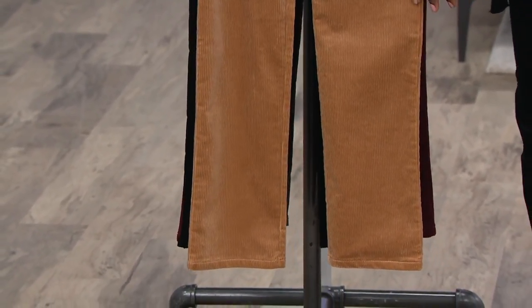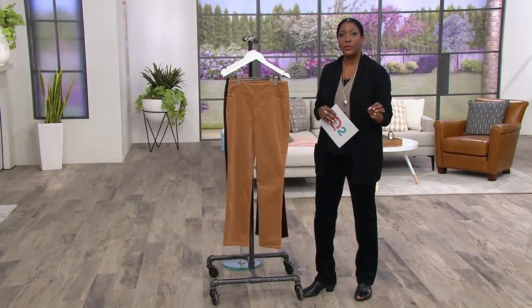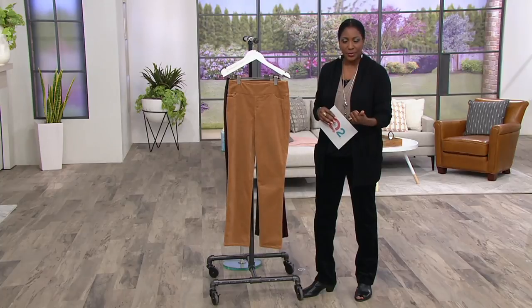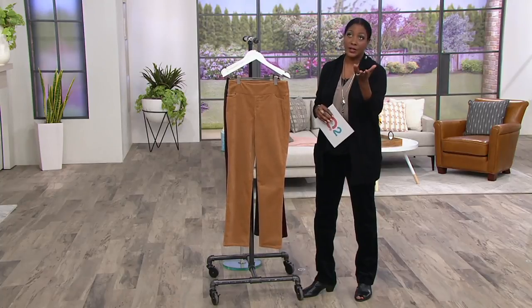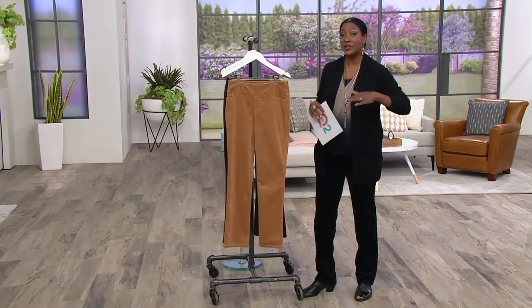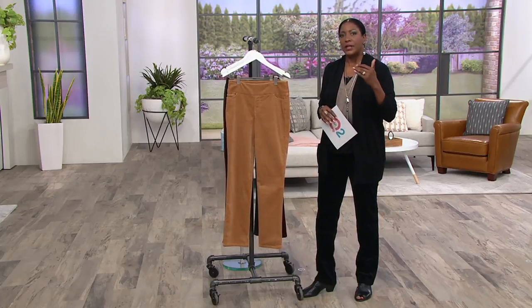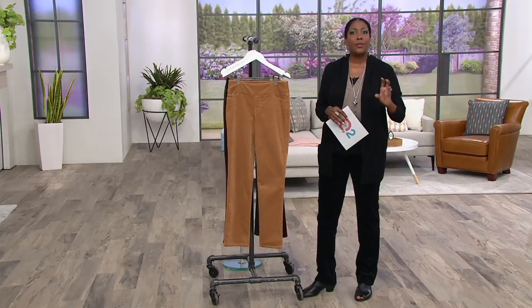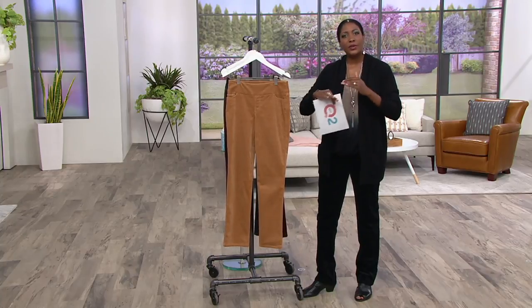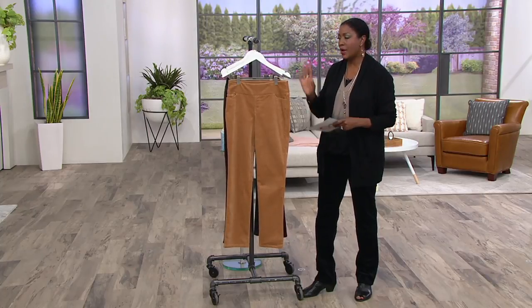We always encourage you, especially at these clearance prices, that if you have the ability to get more than one pair, do it. Because the price expires at the end of 9 p.m. today if we have any left. This is the final presentation of the day, so just to give you an idea of how limited we are — get more than one color, and think about more than one inseam so you can change the way you wear it with different shoes.